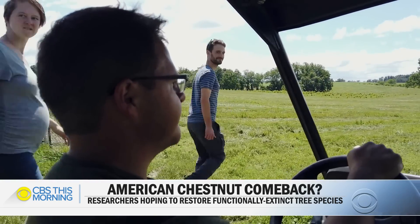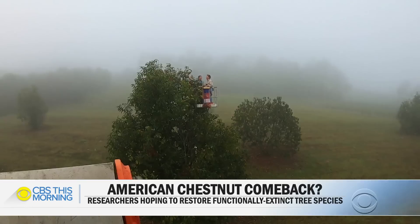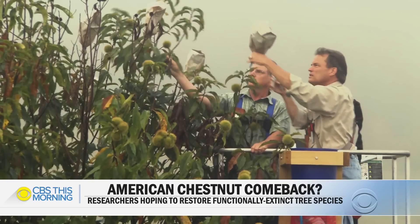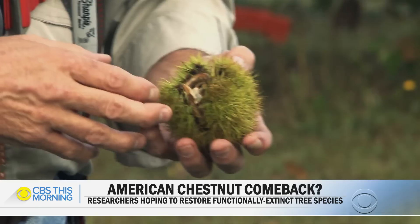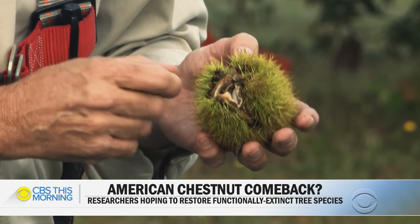Researchers at the American Chestnut Foundation are breeding the American chestnut with the Chinese chestnut, which is resistant to the blight. After the trees are bred, their burrs — which house the nuts — are harvested. Inside each one of these burrs are two or three chestnuts. They will be planted, and this is just one step in a long, complicated process that they hope will eventually lead to a blight-resistant American chestnut tree.